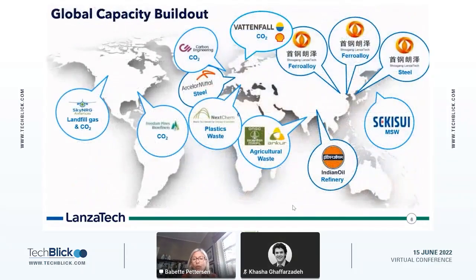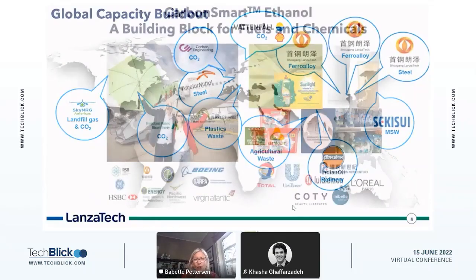In addition to those plants that are either up and running or in process, we are looking to build global capacity — not just in China and Europe, but also two projects in India. In addition to the Carbon Engineering project in the UK, we're working on plastics waste in Europe and CO2 and H2 sources in the US and other parts of the world. This is really to build capacity to meet the demand, not just in fuels, but importantly also recently in chemicals.